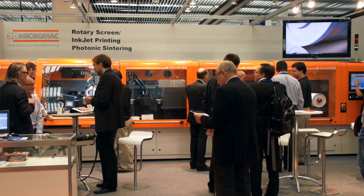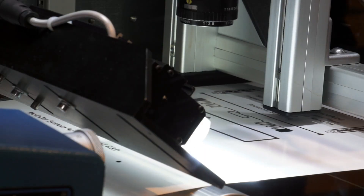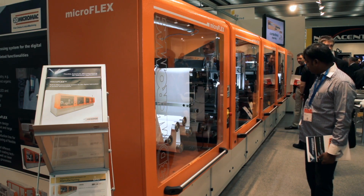The company Micromac has developed this 8-meter offset printing machine. It is set up from different modules in which the processes of preparation, coating, drying and laminating take place.